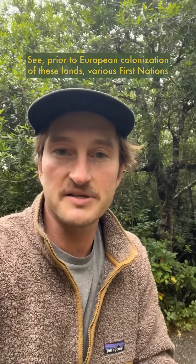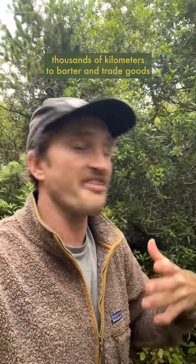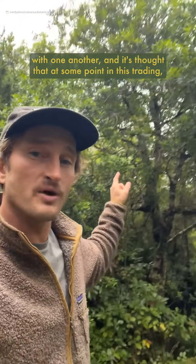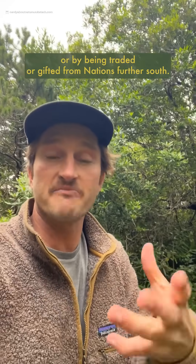Prior to European colonization of these lands, various First Nations along the coast of Cascadia from California up through Alaska had a very robust trade network along the ocean, traveling thousands of kilometers to barter and trade goods with one another. It's thought that at some point in this trading, the Wax Myrtle either hitched a ride or was traded or gifted from nations further south.